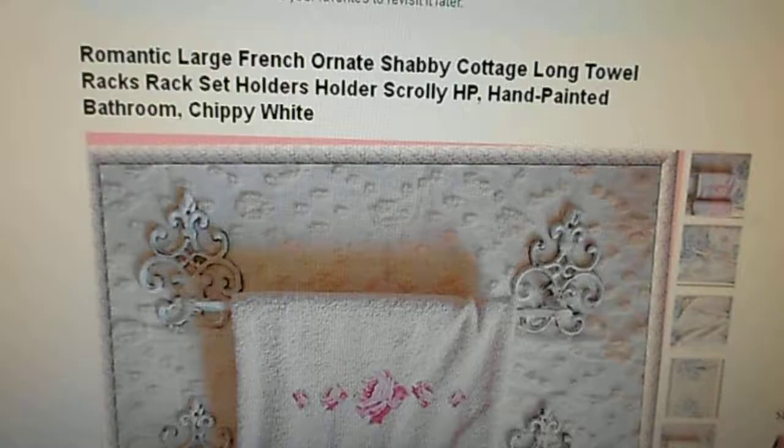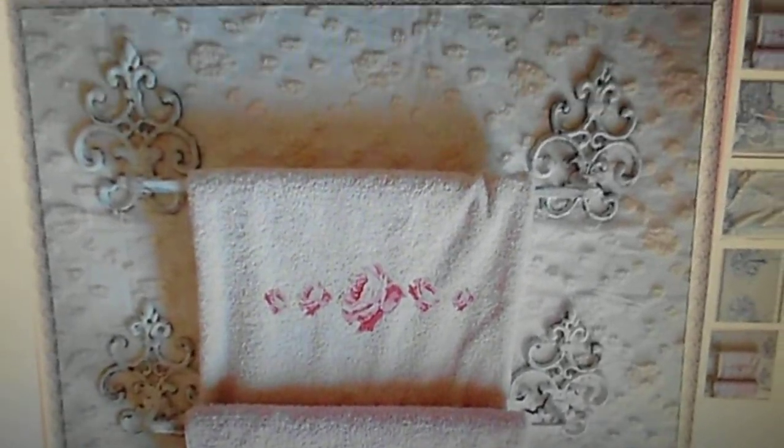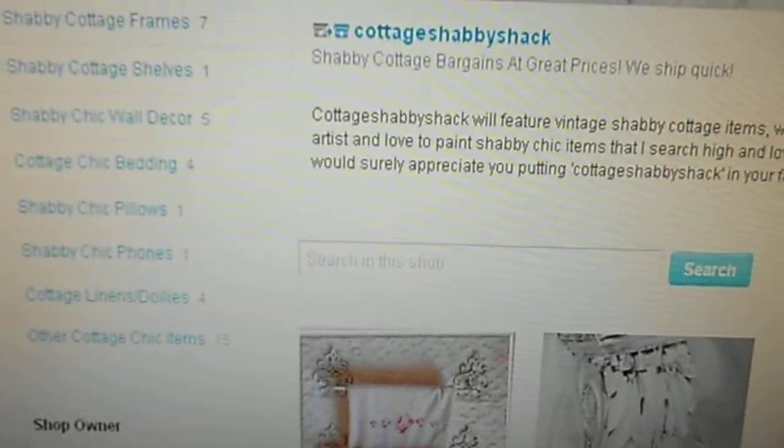And then I sell shabby chic towel racks as well. These just went on and they're real ornate. As you can see, I just absolutely love the looks of these. So if you have a shabby bathroom and you need some wall decor, this is the place to come and get it.